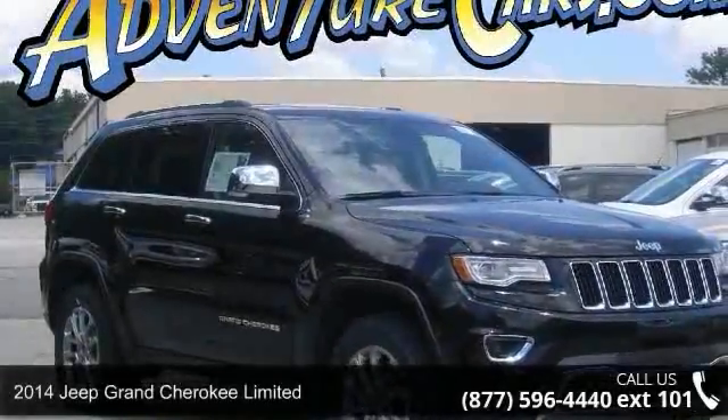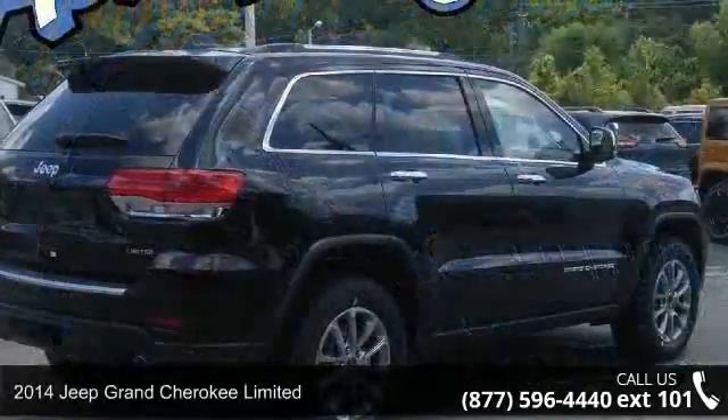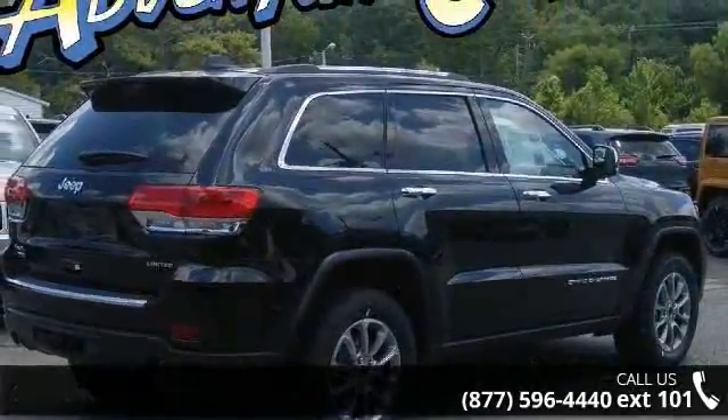Imagine yourself in this 2014 Jeep Grand Cherokee Limited. If you are looking for a first-rate auto, this one could be yours today.